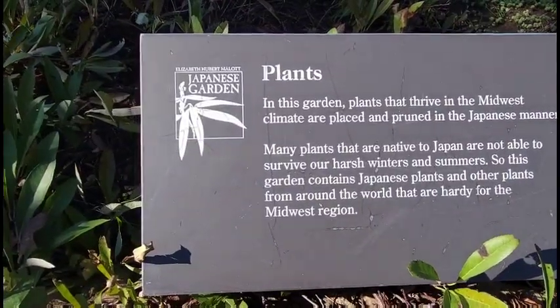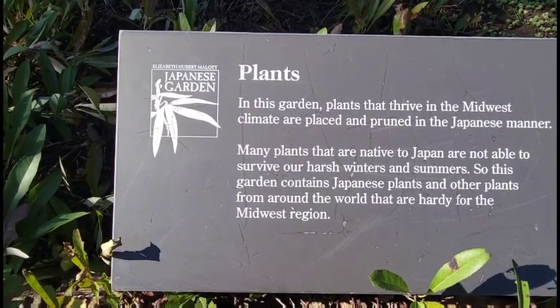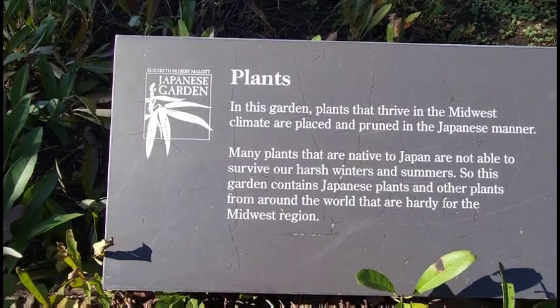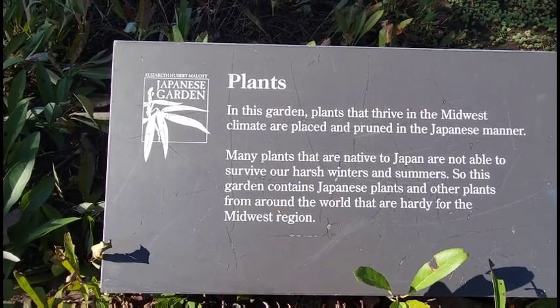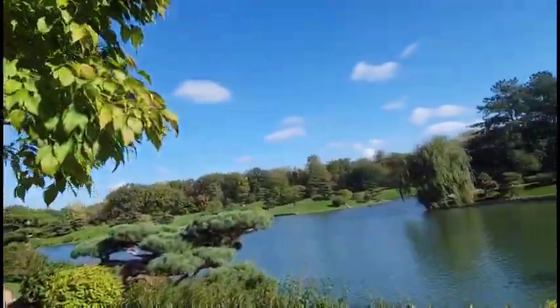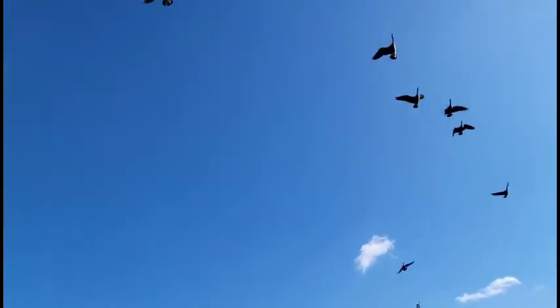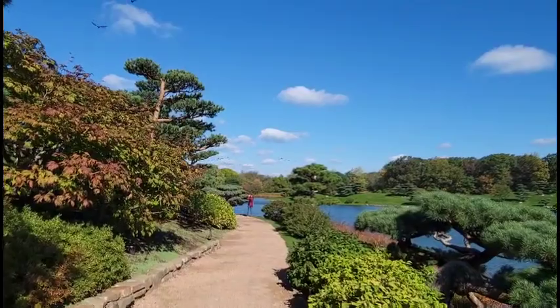I just read a sign: plants in this garden that thrive in the midwest climates are pruned in a Japanese manner. Many plants that are native to Japan are not able to thrive in our harsh winters and summers, so this garden contains Japanese plants and other plants from around the world that are hardy for the midwest region. We kill stuff here because it gets so cold. Look at the geese — look at them, there they are, coming above me. That is gorgeous — isn't it?